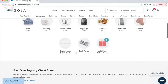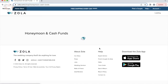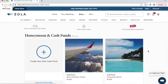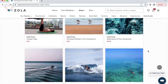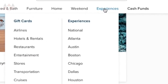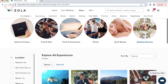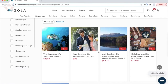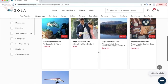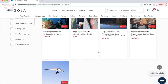One of my favorite features of the Zola registry are their cash funds. They allow your guests to contribute to experiences on your honeymoon rather than buy you a set of fancy towels that you're probably never going to use. They also have an experiences feature that you can break down by city — just another way of catering towards couples who maybe already live together or even own a home together and don't necessarily need a whole bunch of stuff as a wedding gift.